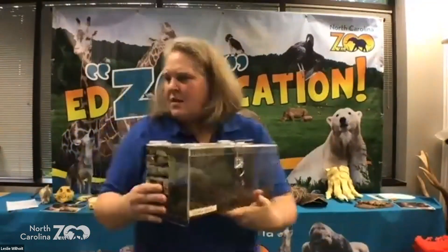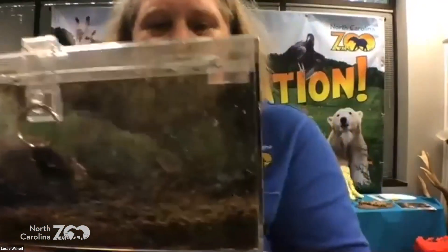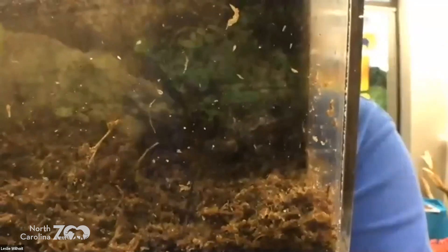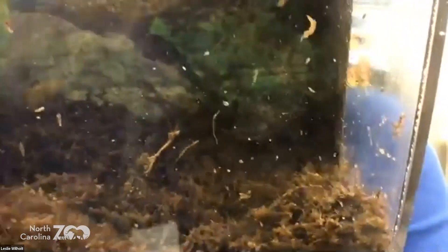Another amphibian we're helping that we make sure has fresh clean water — these are Carolina gopher frogs. They're found here in North Carolina in what we call our Sandhills. They're so tiny — these are small froglets. Let's see if we can see one; he's in his little hidey hole.